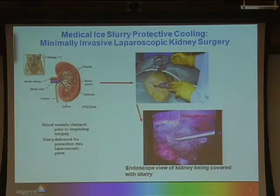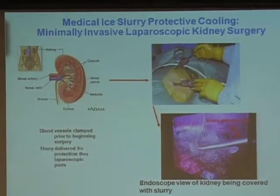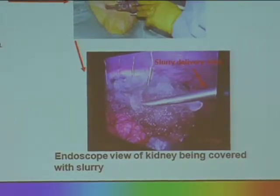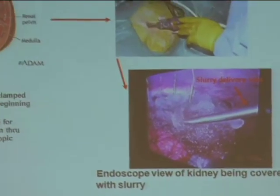Here's another example of medical cooling where we're working with laparoscopic kidney surgeons in minimally invasive surgery. We pump slurry made from an outside source through a small tube, going through a laparoscopic port into the stomach cavity. This is a delivery tube where slurry is being pumped under a kidney that's being protectively cooled, getting ready for a cancerous growth removal. When they do these surgeries, they have to clamp the kidney off—there's no blood flow, no oxygen, and the organ starts dying. We cool it to reduce the metabolism rate and reduce the need for oxygen.